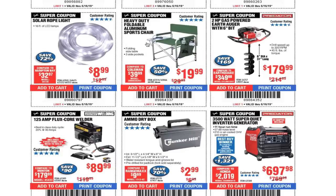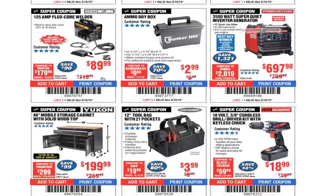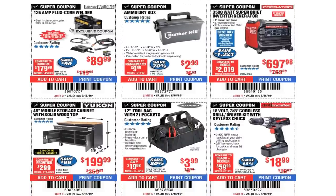Heavy duty foldable aluminum sports chair $19.99. Two-horsepower powered auger with 6-inch bit $179.99. Flux core welder $89.99 — these are real basic welders. If you do welding professionally, this is not your item. For professional use I'd recommend Titanium welders or Vulcan welders definitely.